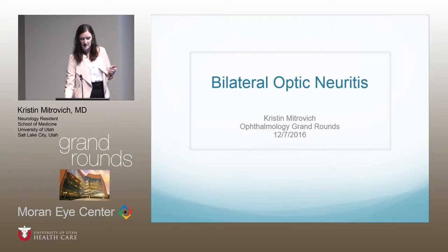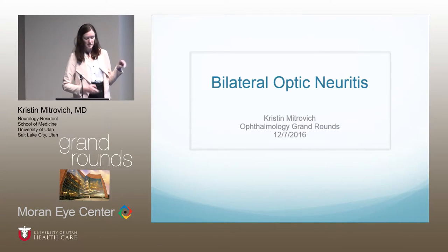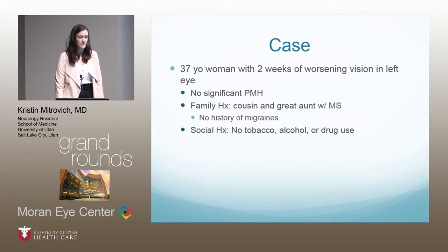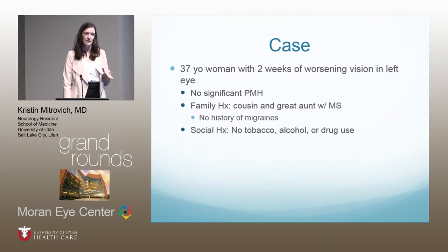So like she said, I'm Kristen, and I'll be talking about bilateral optic neuritis. The case is a 37-year-old woman who presented with two weeks of worsening vision in her left eye. She had no significant past medical history. Family history was notable for a cousin and a great aunt diagnosed with multiple sclerosis. No family history of migraines, and no tobacco, alcohol, or drug use.